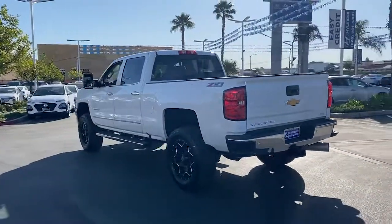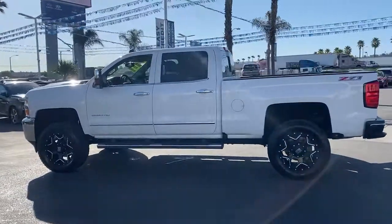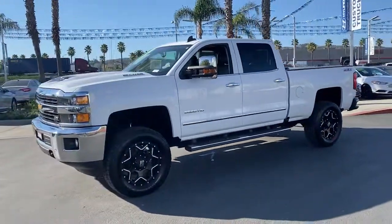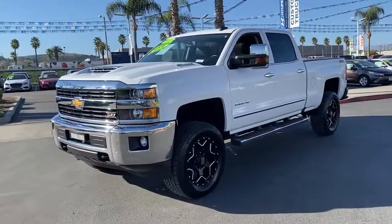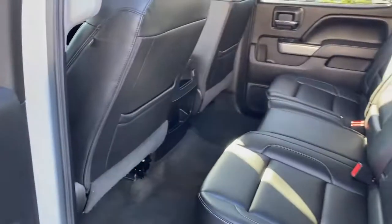These are just some of the great options this vehicle comes with: power passenger seat, power driver seat, traction control, leather seats, daytime running lights, sliding rear window, CD player, cruise control, power windows, and AM-FM stereo.